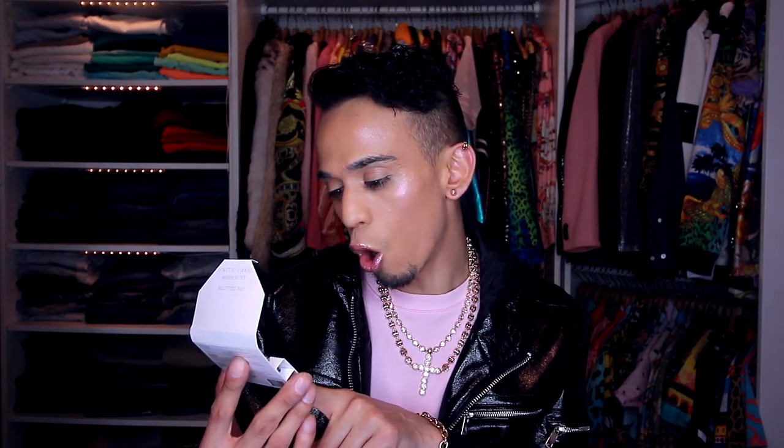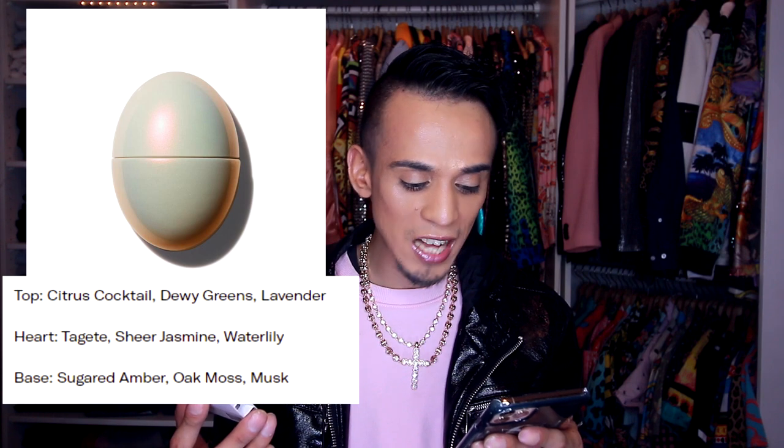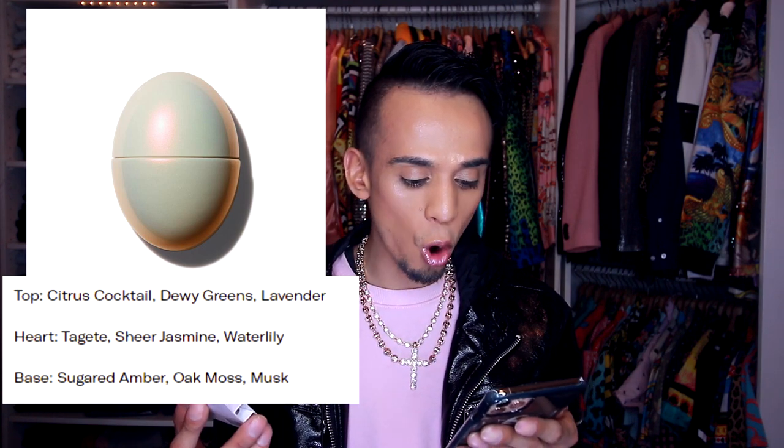Alright, moving on to the next one. The next one I'm gonna try is called Opal Drip. This one has top notes of citrus cocktail, dewy greens, and lavender. The middle notes are taggeti, sheer jasmine, and water lily. And the base notes are sugar, amber, oak moss, and musk. So this is described as a gourmand woody perfume. I am really intrigued with this one because I do love gourmand perfumes. So I'm gonna spray this one on this hand.